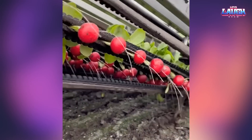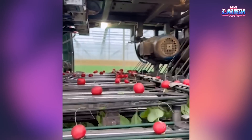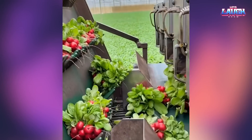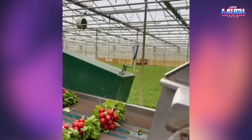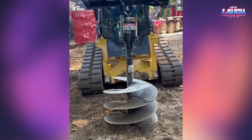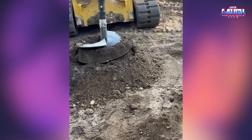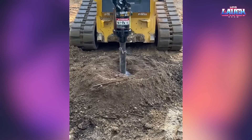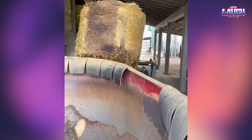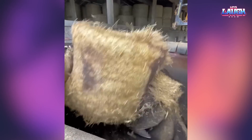Look at the automated radish harvesting process. This is what the process of drilling a small hole to install a pile looks like. The hay bale is placed in a special blender for shredding. This is a necessary preparation before feeding the cattle.